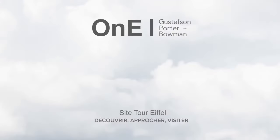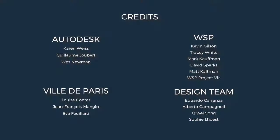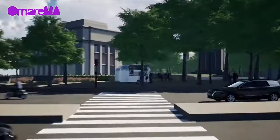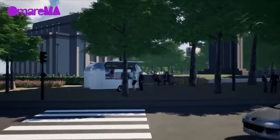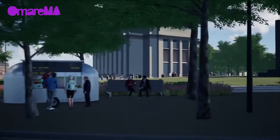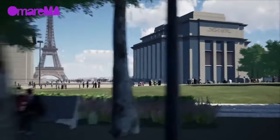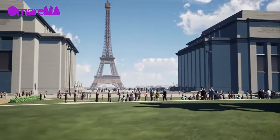Since the invention of photography, the Eiffel Tower has been immortalized from every angle, a symbol of Paris around the world. Thanks to BIM — building information modeling — the collective memory of the Eiffel Tower has now been permanently captured in a new medium of 3D.